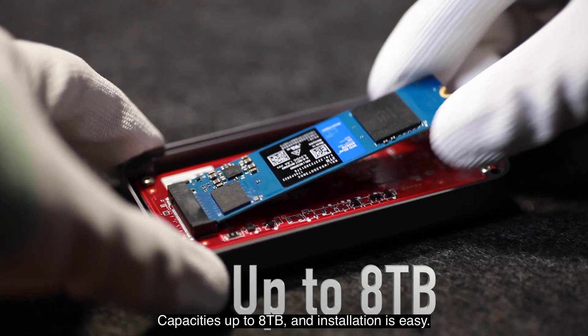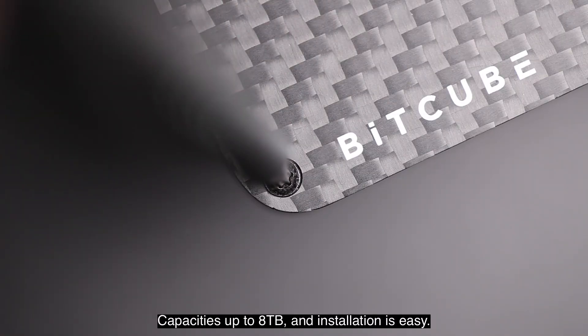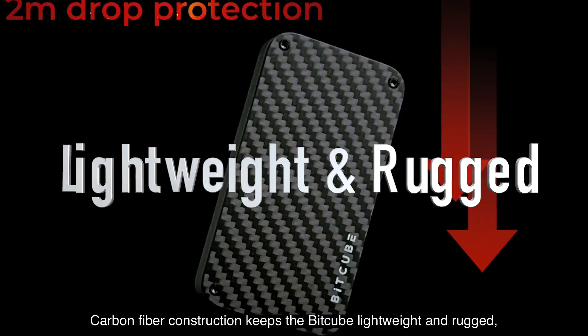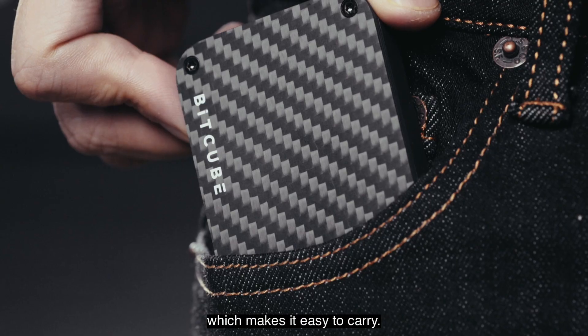Available in capacities up to 8 terabytes, and installation is easy. Carbon fiber construction keeps the Bitcube lightweight and rugged, which makes it easy to carry.